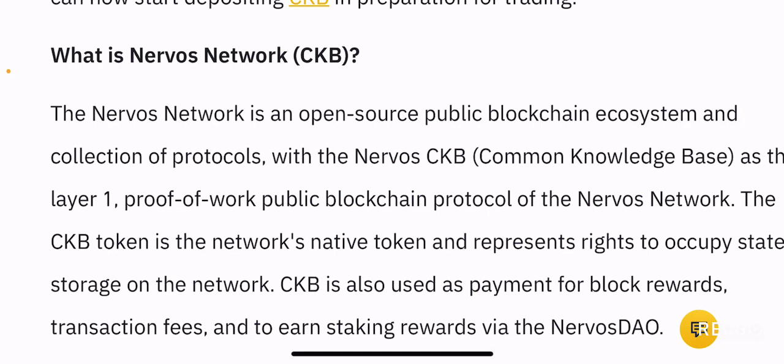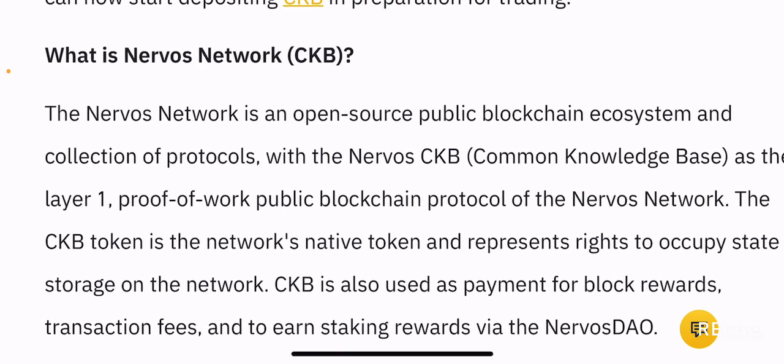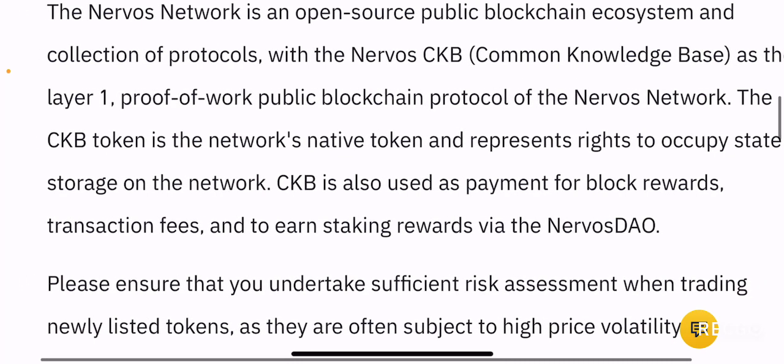So what is Nervos Network? The Nervos Network is an open source public blockchain ecosystem and collection of protocols with the Nervos CKB — which stands for Common Knowledge Base — as the layer one proof of work public blockchain protocol. The CKB token is the network's native token and represents rights to occupy state storage on the network. CKB is also used as payment for block rewards and transaction fees.